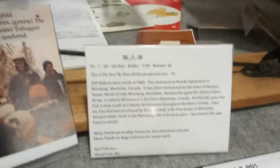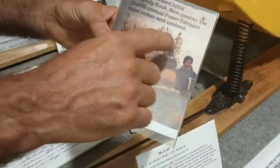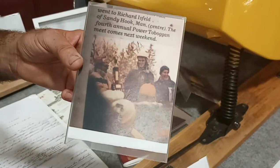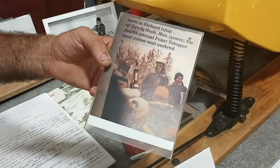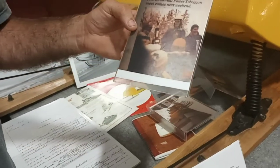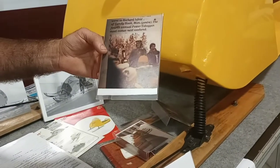This is some of the collection of steel cab Skidoos I have. Part of the history of my sled is that Richard Isfield bought it probably around 1970 — he was a Skidoo dealer. This is him winning a race in 1965. He had the sled for 50 years, and he just recently passed away and I was able to buy the sled from his family.